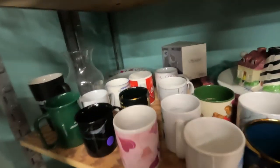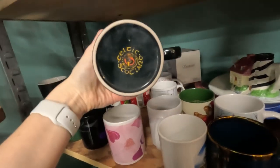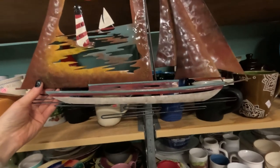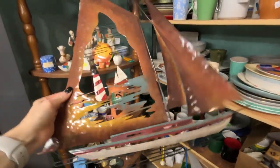I used to pick up a lot of mugs years ago. I don't do it as much unless they really stand out, and that's really pretty. But I hate when it's just one — two is better than one. Let's take this down and take a look at it, just a metal boat with a lighthouse.